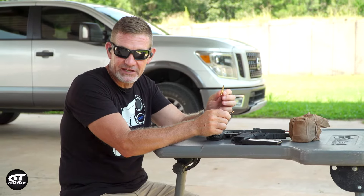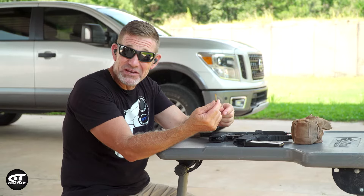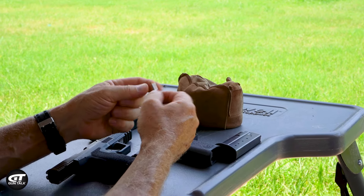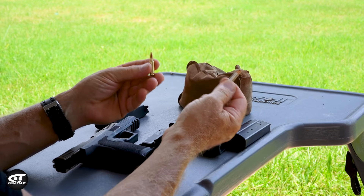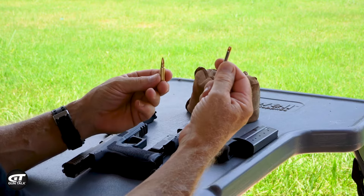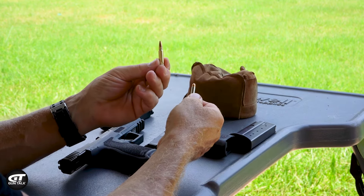Out of a pistol, it's doing about 2,000 feet per second. The .22 Magnum out of a pistol is going to be similar — about 1,200 feet per second. Now, they're both going to be 40-grain bullets. This is a defensive .22 Magnum load, and this is a 5.7x28 load.